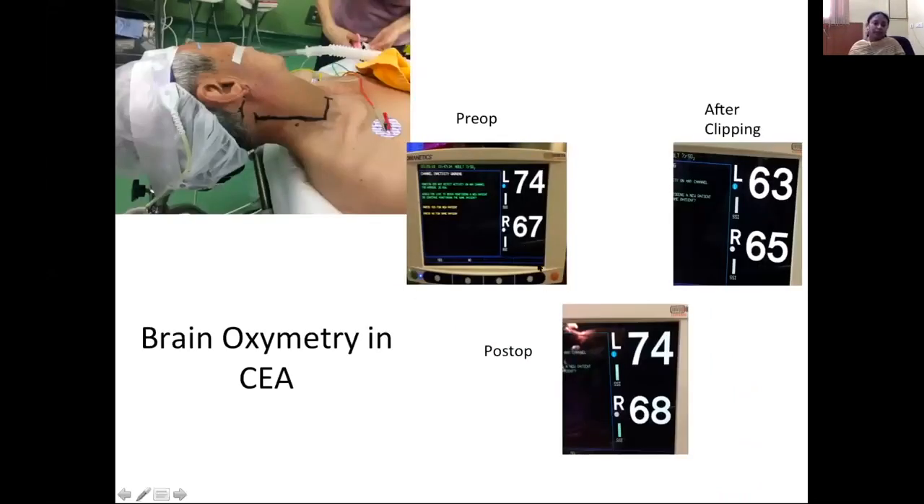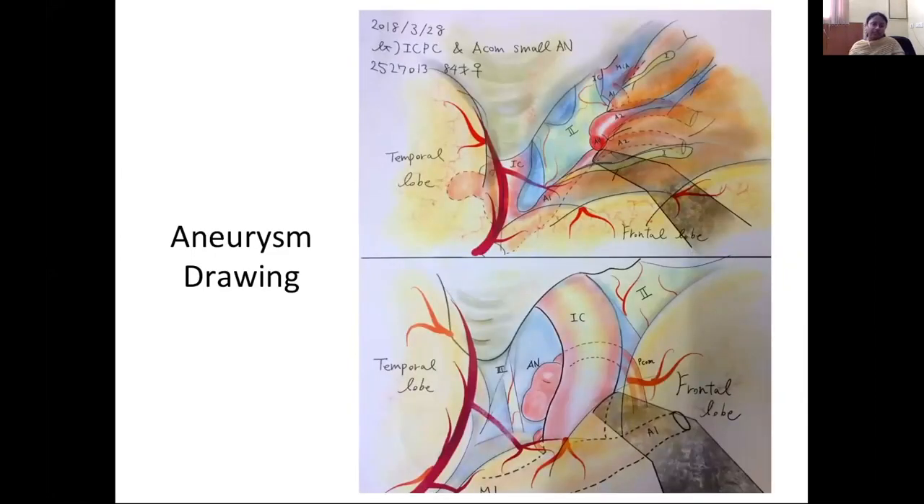Brain oximetry is used for carotid endarterectomy, and neurophysiological monitoring is used routinely. In one right CEA case, oxygen saturation was good after clipping on the right side, so there was no need for a shunt. This is an aneurysm drawing made by Dr. Rikki Tanaka, a senior resident at Fujita. Drawing the intraoperative view of the aneurysm helps residents gain orientation during surgery. It takes two to three hours but gives a very good orientation. There is a separate book teaching how to do this drawing.